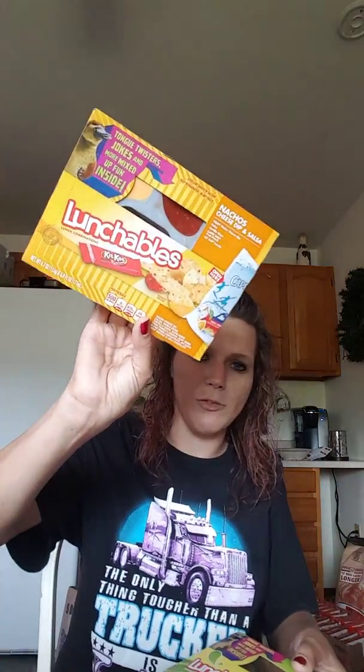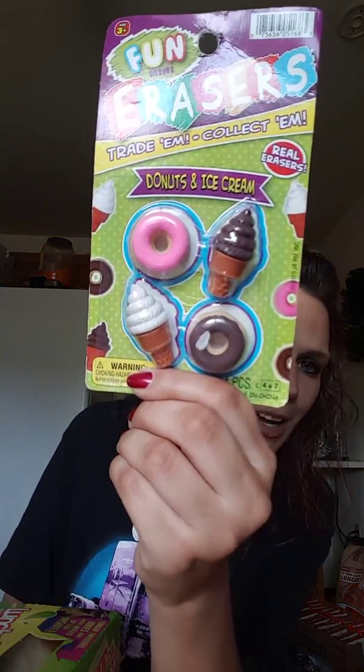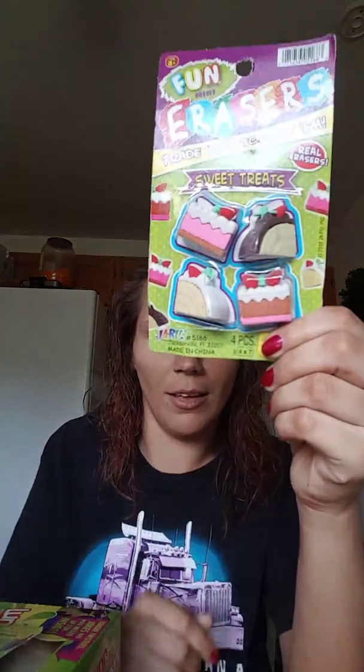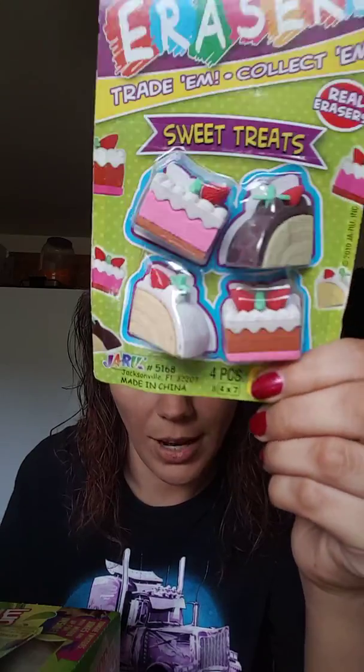My husband got Lunchables for my daughter — my son doesn't like Lunchables, so he got the nacho and the turkey sandwich ones. And look at these — the donut and ice cream pack, oh I love them, so cute!